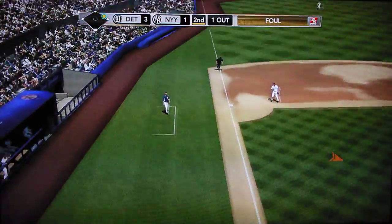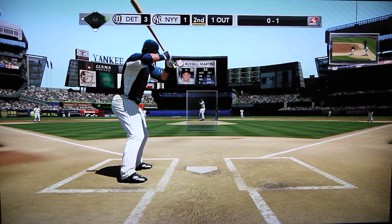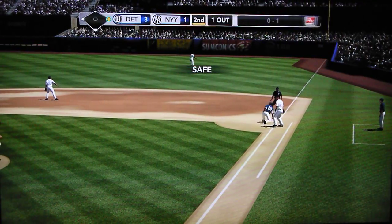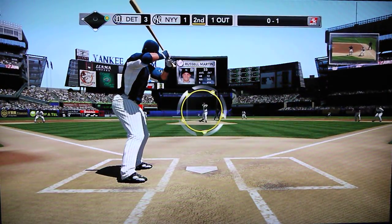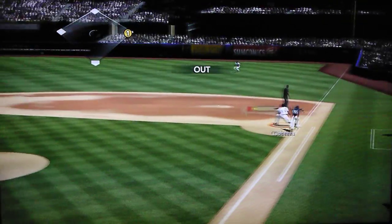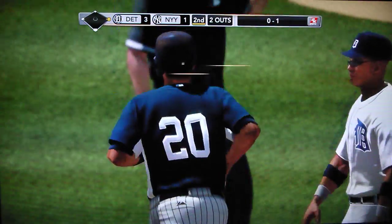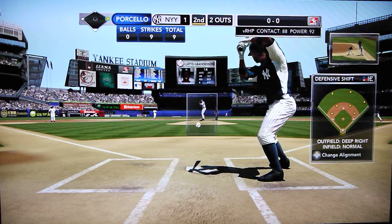He's running. That one goes foul. Quick check at first — runner hustles back, just in time. Here it comes — oh, he takes off for second. Line drive, gets one at second. Not going to turn two over to Cabrera, not in time. They get the lead runner at second, but they just couldn't turn two.